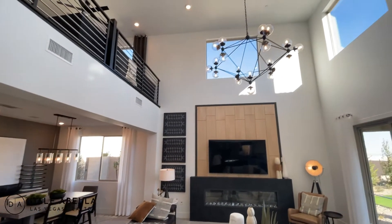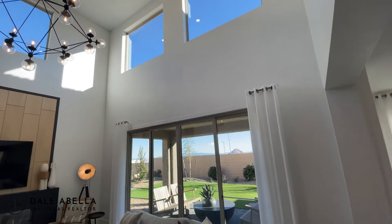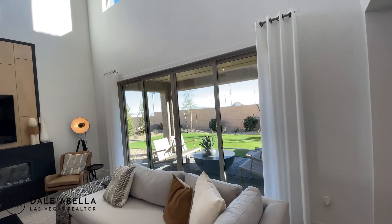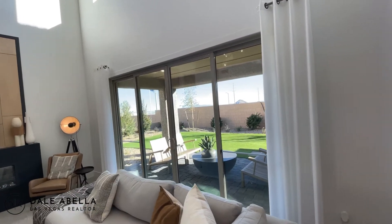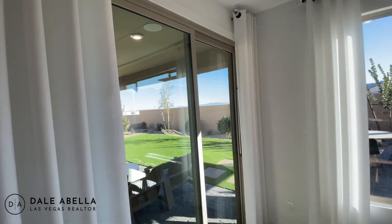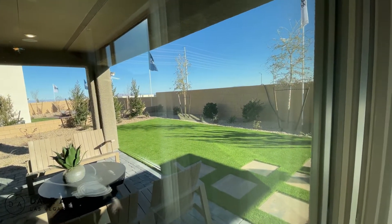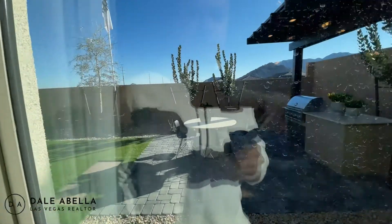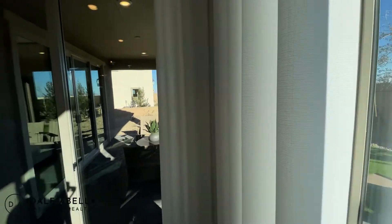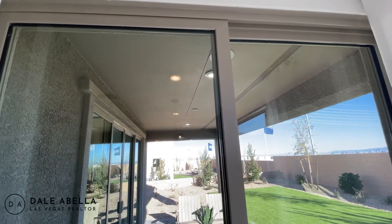Look at this high ceiling — very nice. As well as the sliders — you have a lot of light coming in. Now this will be an upgrade; standard comes with two windows there. You have pretty good backyard space here. The average lot is about 5,500 square feet. You've got the eight-foot sliders and the covered patio.